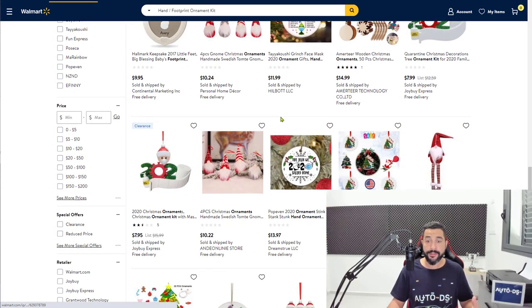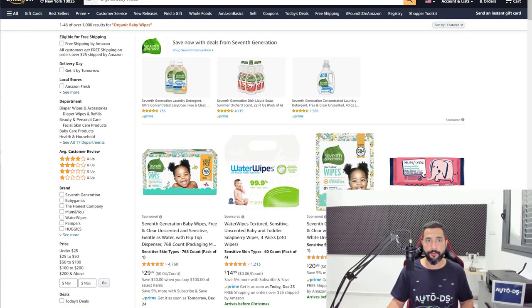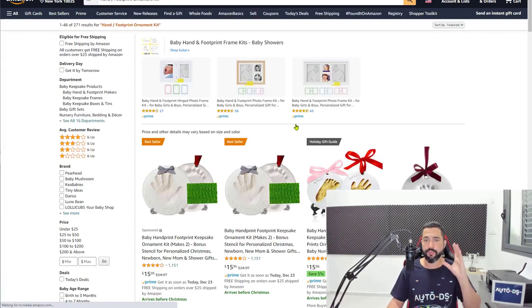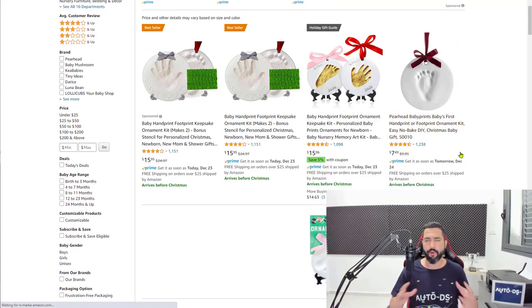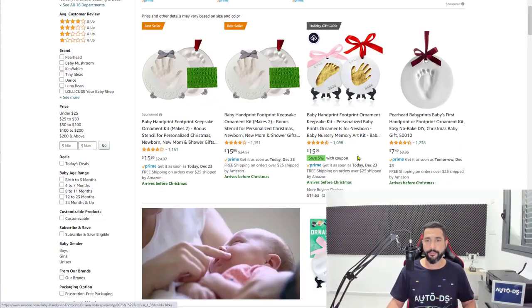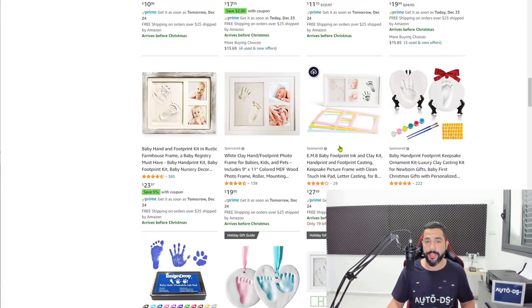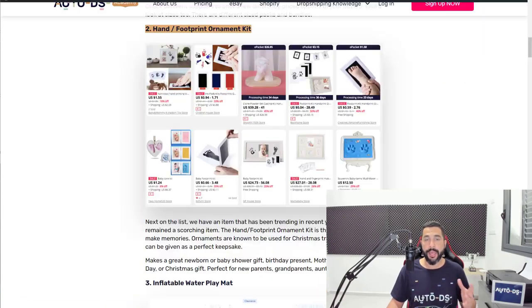As you can see, Walmart doesn't seem to have them, but AliExpress does. And if I search for it on Amazon, I'm sure I'll find it too. That is why, once again, you need to work with more than one supplier. AutoDS supports more than 20 suppliers, which means you'll always have access to millions of products. Hand or footprint ornament kit is number two on the list.